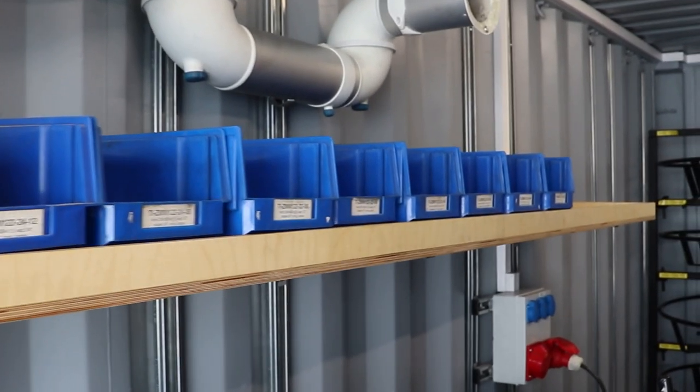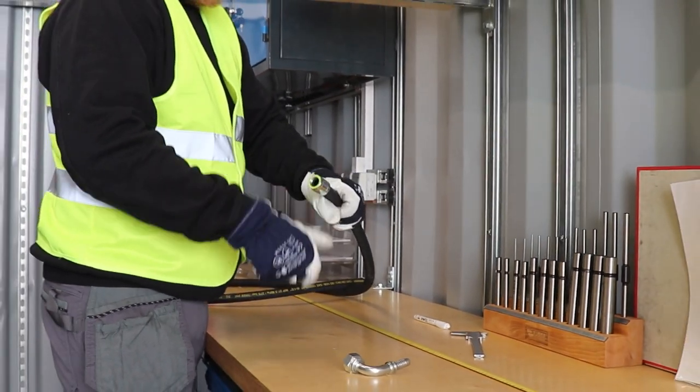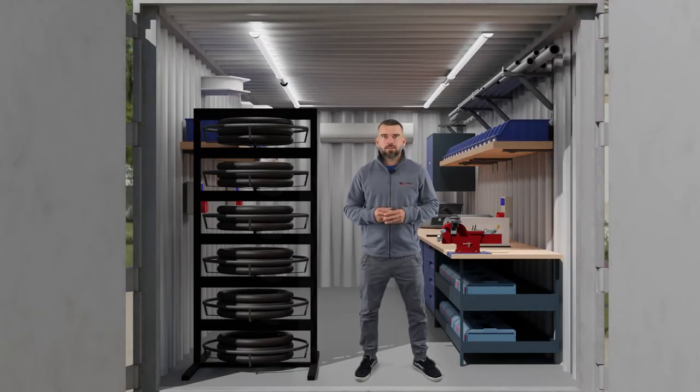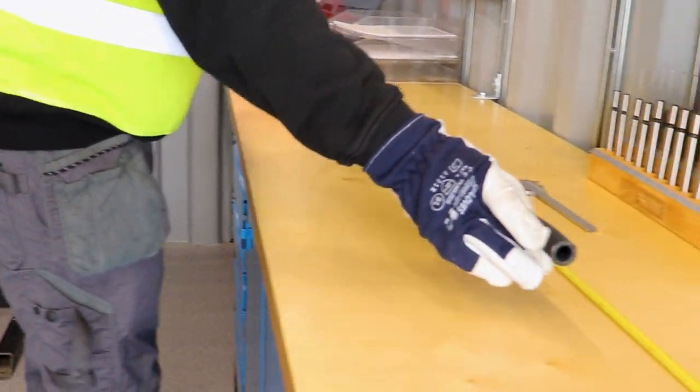In this configuration, ferrules and fittings for the production of hose assemblies are stored above the crimping machine and saw. In the corner of the container, you can see a specialized rack that can hold 6 types of hoses. The rack is designed to make working with even the most challenging hoses easy and trouble-free. Of course, we choose the hoses so that they suit your current needs.